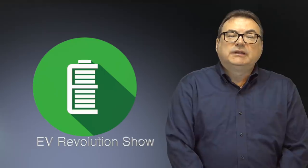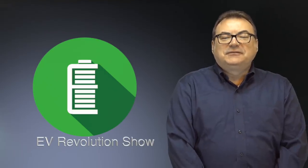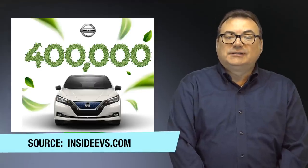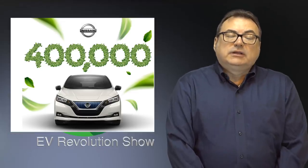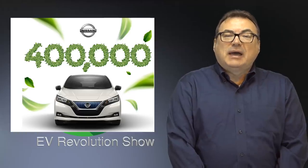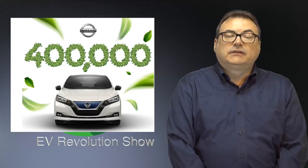Still on Nissan — this week they officially announced surpassing 400,000 unit sales for the Leaf, making it the number one best-selling battery electric vehicle globally for a single model. Nissan is very happy with the niche they've carved out, and 400,000 is certainly nothing to sneeze at. In terms of kilometers driven, they've passed 10 billion kilometers — or 6 billion miles — of usage based on telematics tracking.